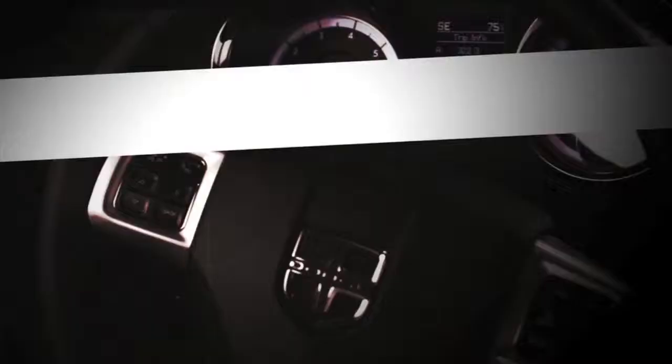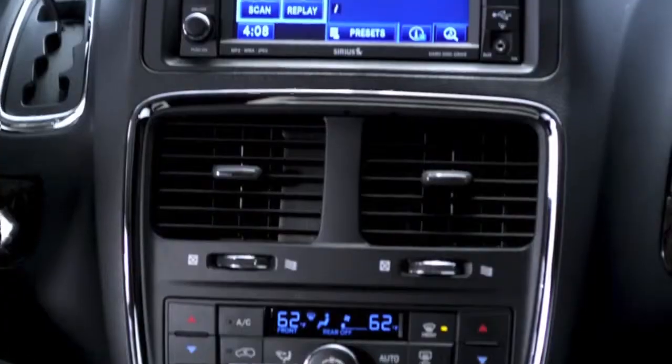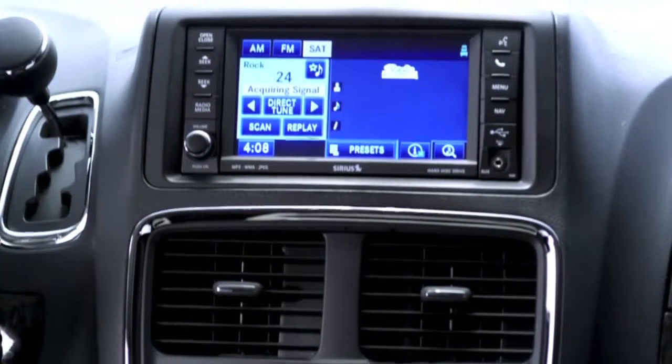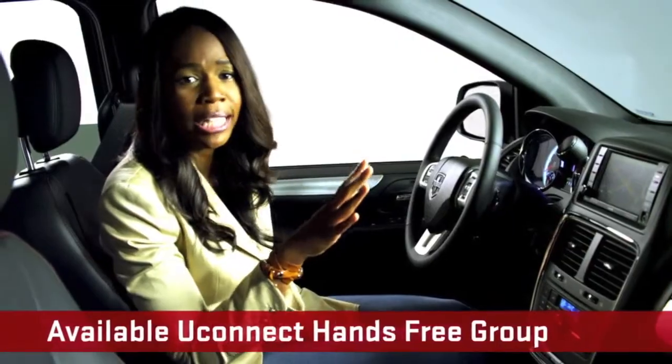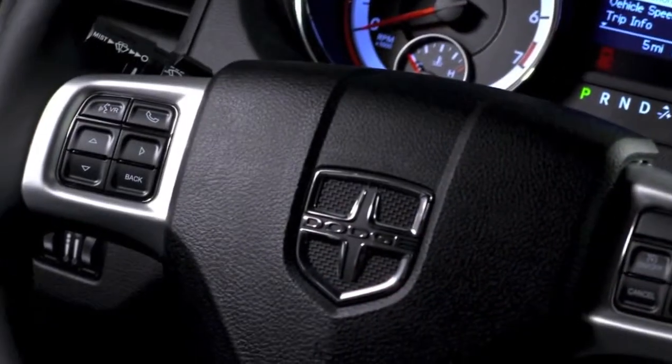If there is traffic in your cross path, we'll give you an audible alert. We have a wonderful Uconnect media system in the vehicle, and we wanted to make sure you could access the audio and the navigation hands-free, because we want to keep your hands on the steering wheel while you're driving.